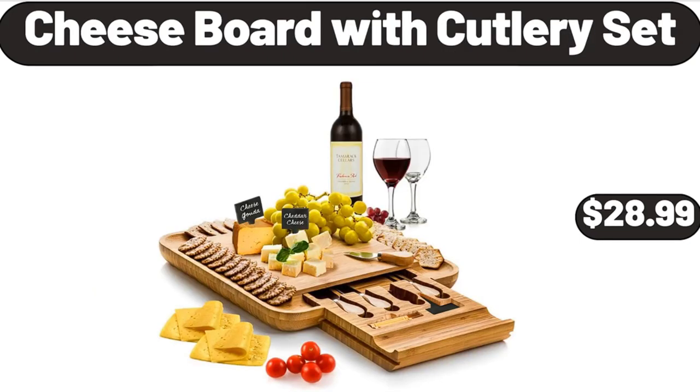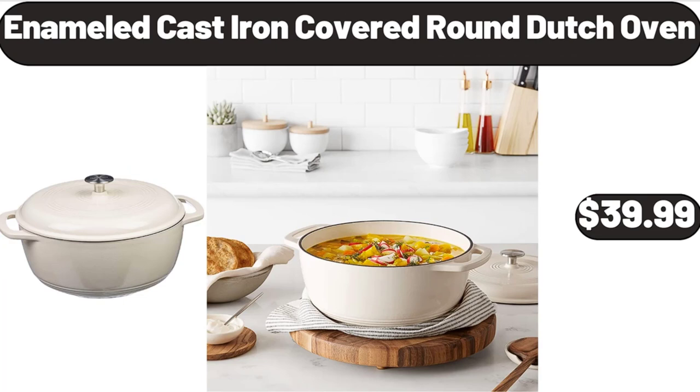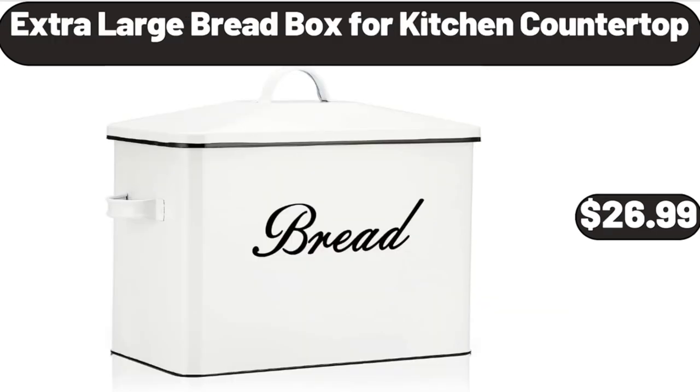Cheese Board with Cutlery Set, $28.99. 3-Compartment Utensil Holder, $6.99. Copia Enameled Cast Iron Covered Round Dutch Oven, $39.99. Extra Large Bread Box for Kitchen Countertop, $26.99.